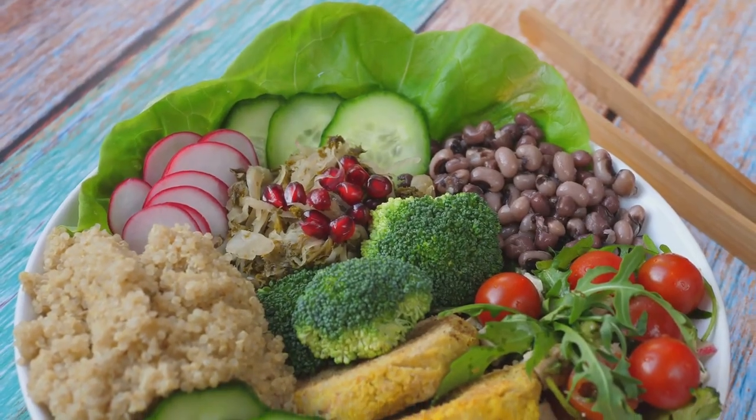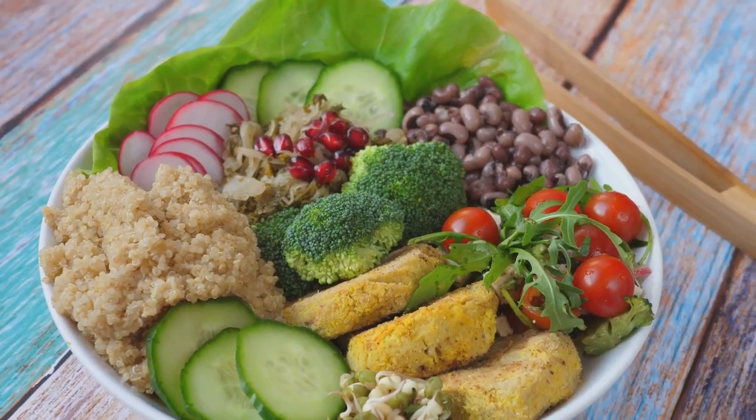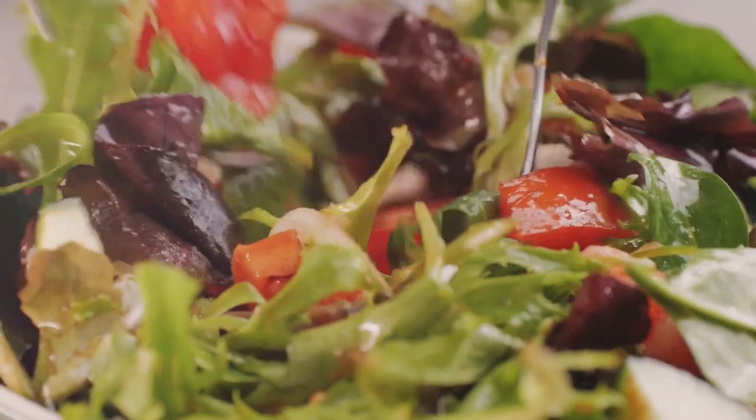The remaining quarter of your plate should be whole grains like brown rice, quinoa, or whole wheat bread. Carbohydrates are your body's primary energy source, and whole grains provide a steady release of energy to keep you going throughout the day. Don't forget healthy fats — avocados, nuts, seeds, and olive oil provide essential fatty acids that support brain function and hormone production.